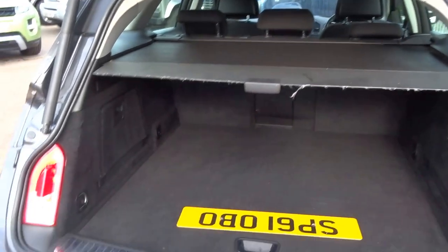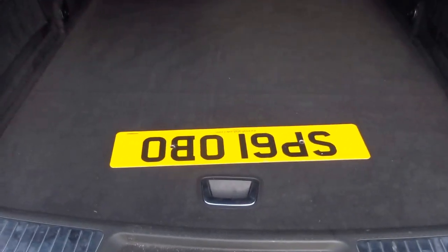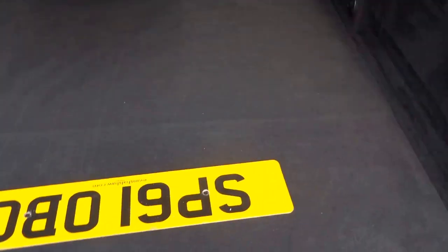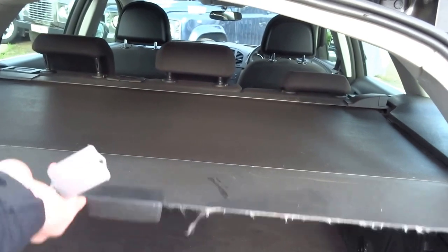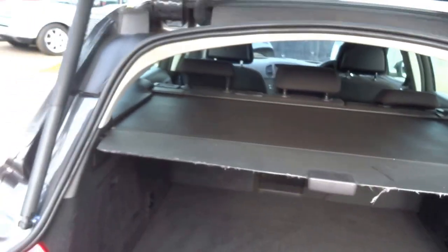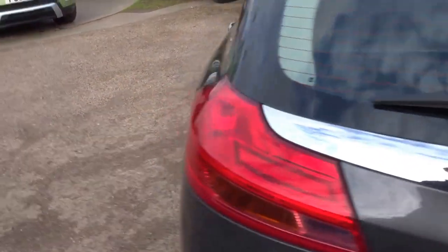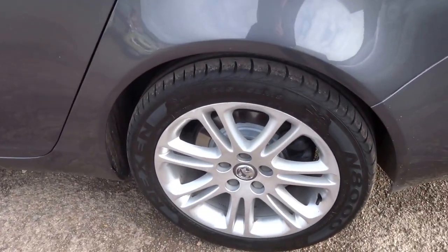Let's look inside the boot. We've got this smart aluminium stainless trim. Under the floor we've got some additional storage. We've got a roller blind in the back. Coming round you've got these 18 inch alloys.